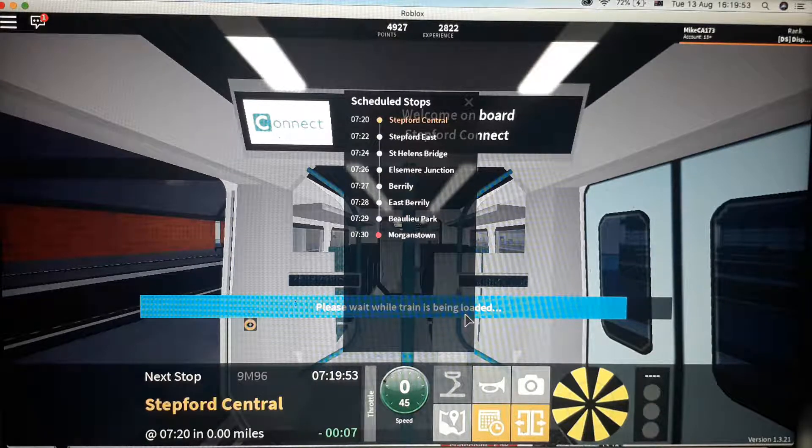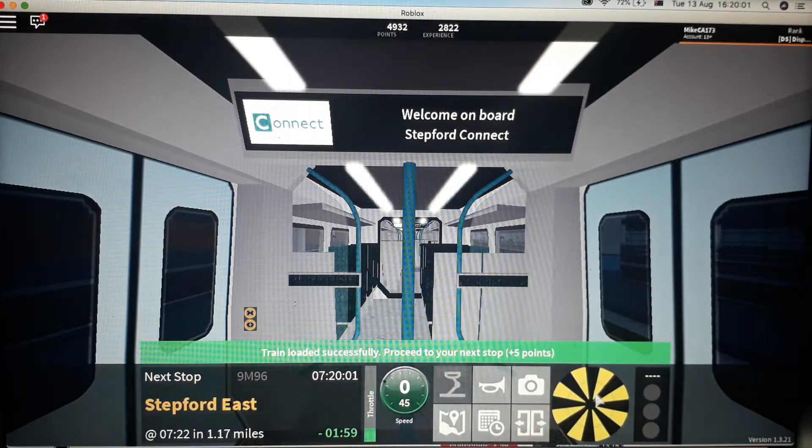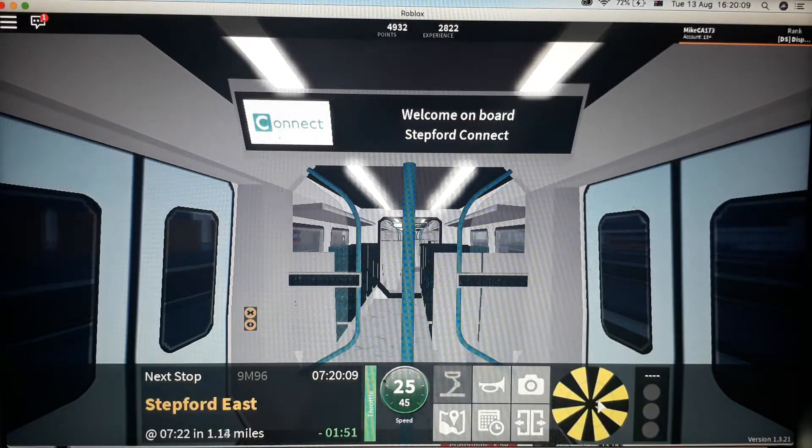Okay, welcome back to another vlog guys. Today we are on the Morganstown Service. Our next stop is Stepford East. You can change at Stepford East for trains to Whitefield and Stepford United Football Club.